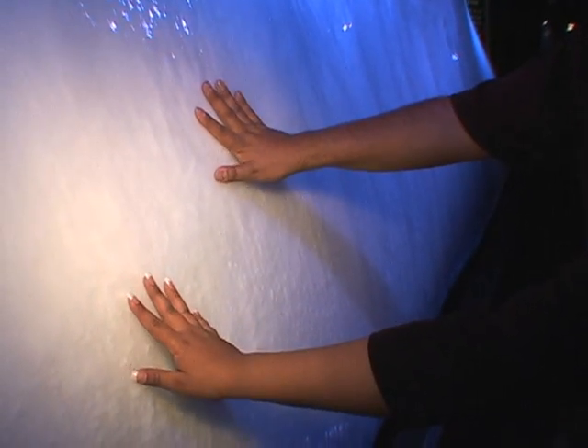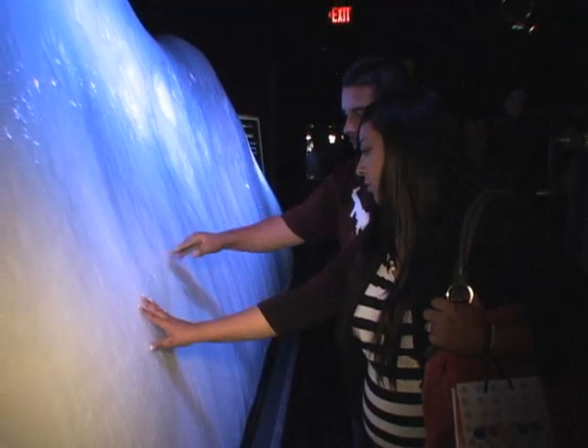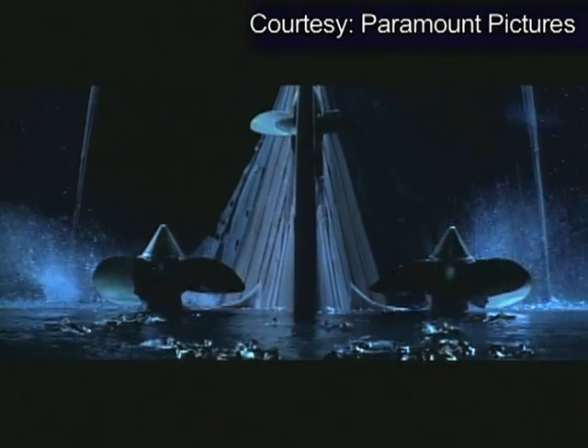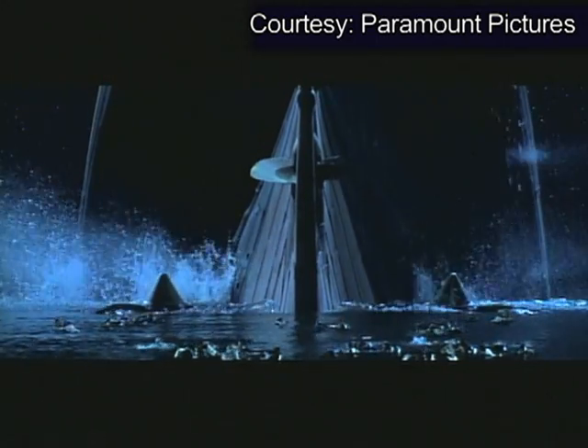Visitors are invited to touch a specially created iceberg to feel how cold the water was when the supposedly unsinkable ship went down. And the individuals that lost their lives, most of them did not die from drowning. They died of hypothermia, which is where their body basically shuts down because it gets too cold.